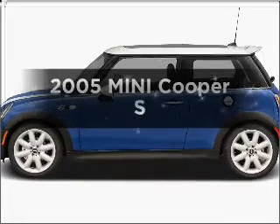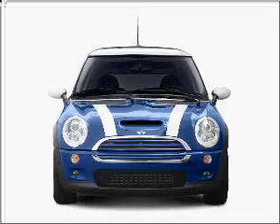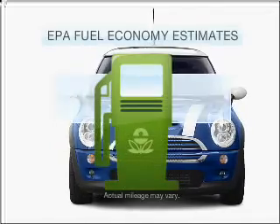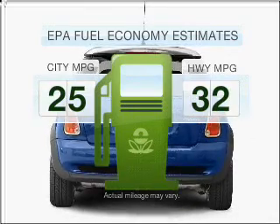Get noticed in this 2005 Mini Cooper. If you're looking for an automobile with great attributes, look no further. Low emissions and the good fuel economy offered in this vehicle are important to you and the environment.